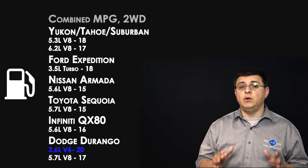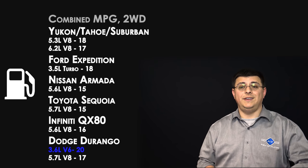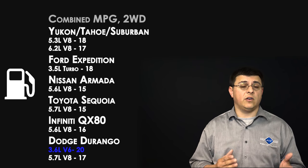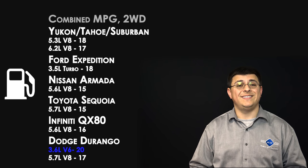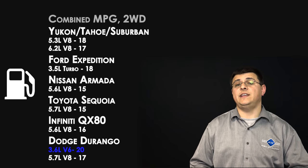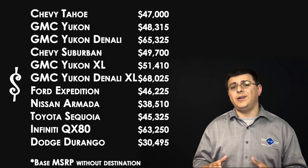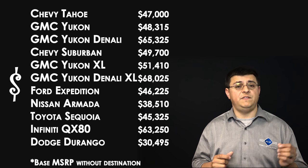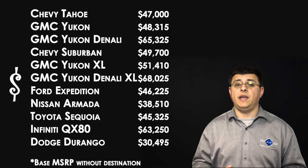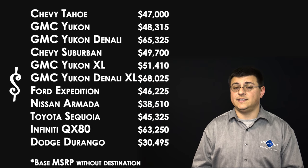High towing capacity comes at the cost of fuel economy. The Dodge Durango is the most efficient in the segment. The Armada and Sequoia are the least efficient, averaging 14 to 15 mpg combined. The Expedition and Yukon are quite similar in combined fuel economy but achieve it differently — when towing, the Yukon gets better fuel economy than the Expedition. The Nissan Armada costs less than the Yukon, and the Durango is considerably less expensive, while the Sequoia and Expedition are comparably priced feature-for-feature. There is no competitor equivalent to the long wheelbase Yukon XL or Suburban.